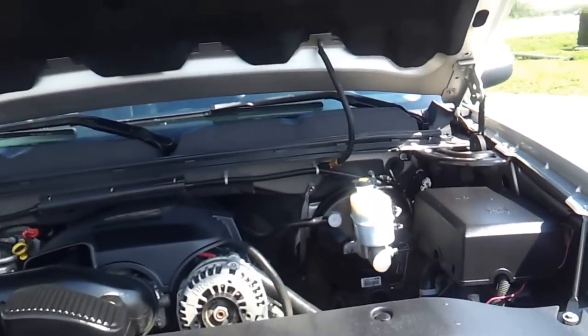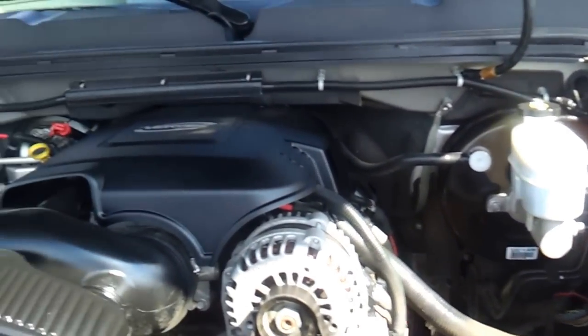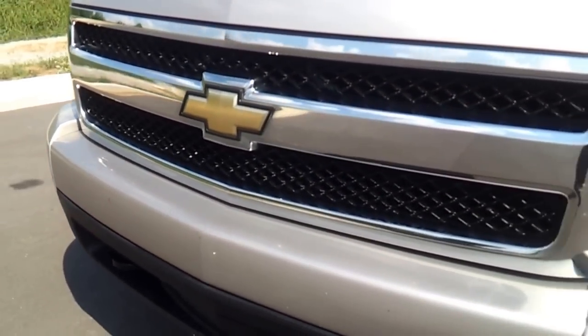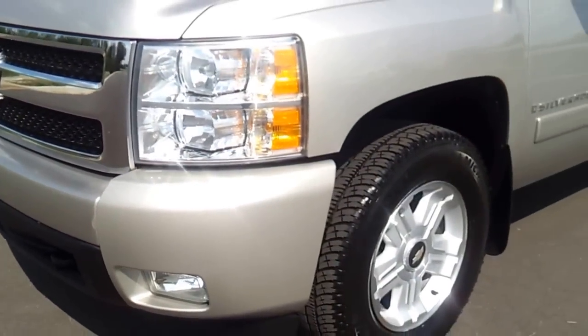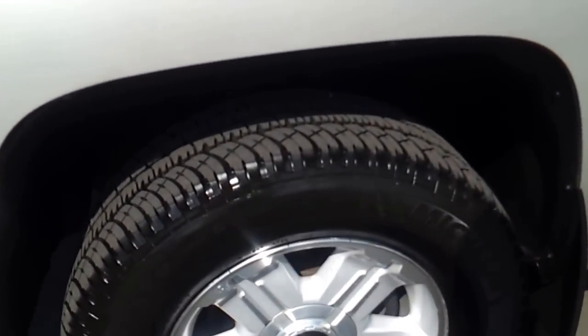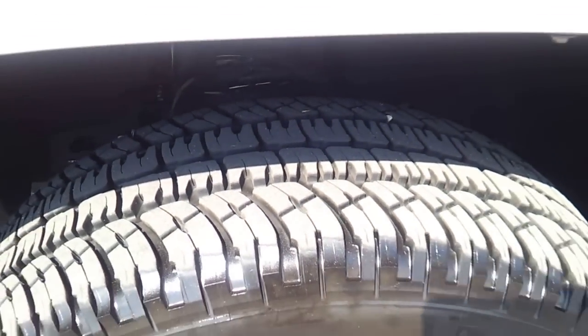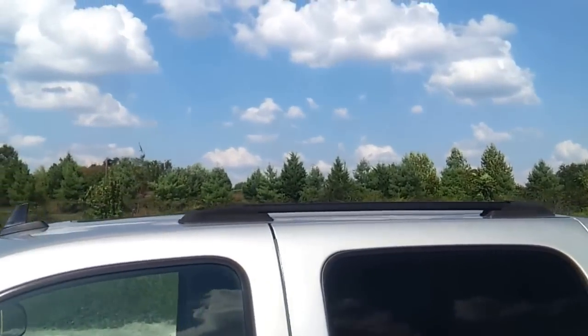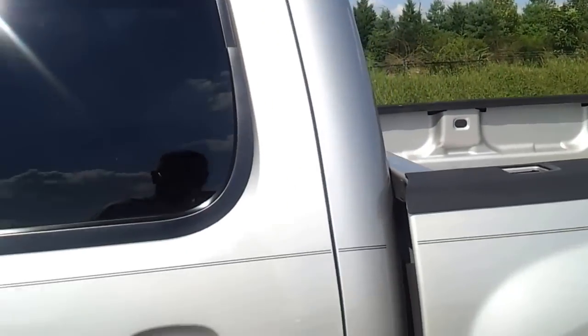We've done a complete full service inspection on this truck. It's a super-looking truck. Chips on the bumper. The Z71 premium 18-inch wheels. It's got Michelin tires, mud flaps, the roof rack, and a power moonroof.